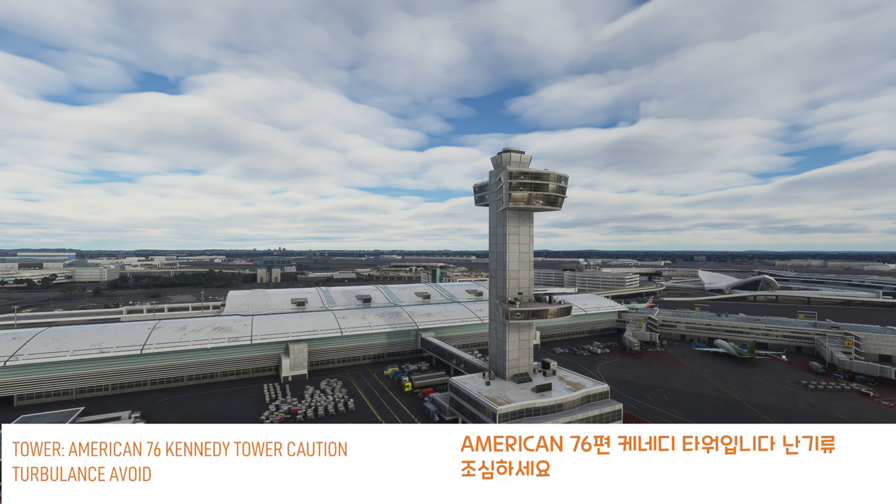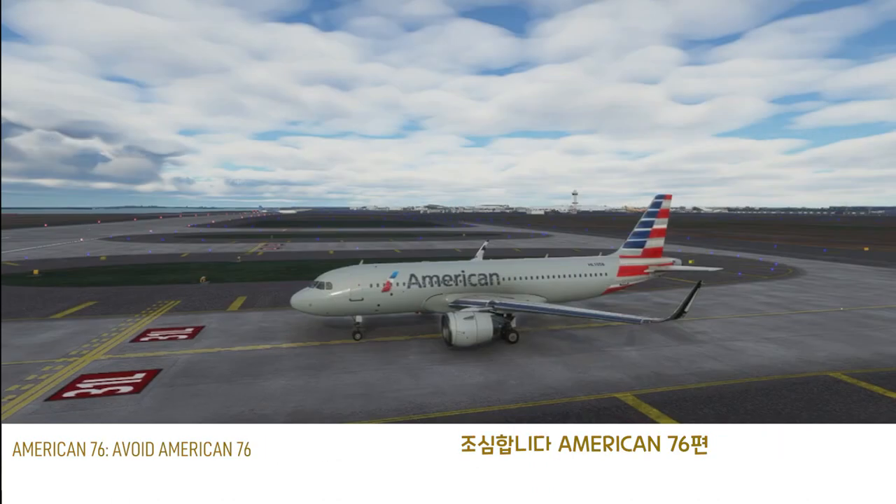American 76, Kennedy Tower, caution wake turbulence, runway 31 left, line up and wait. Line up and wait, 31 left, American 76.